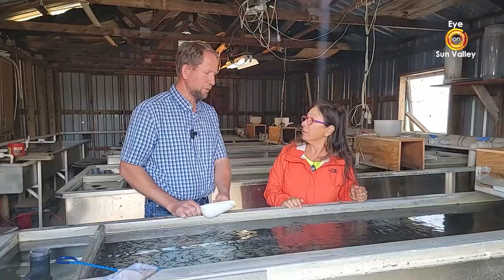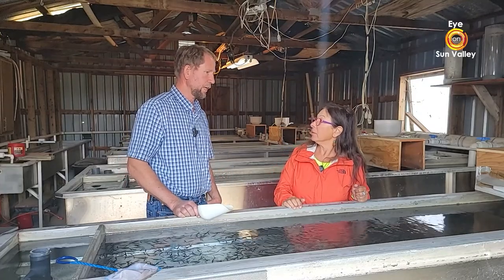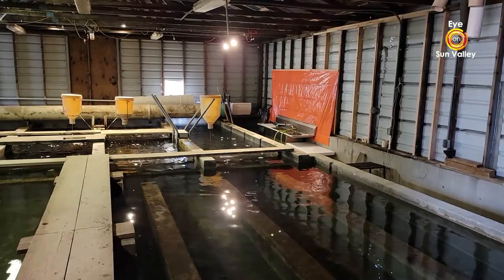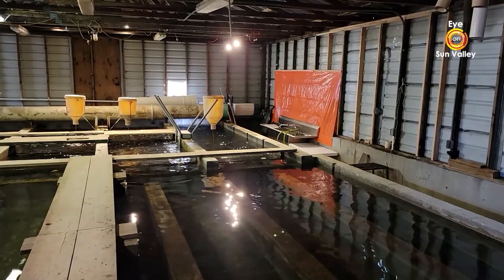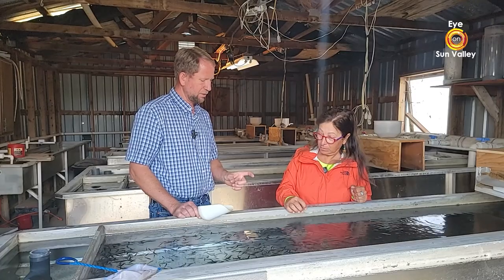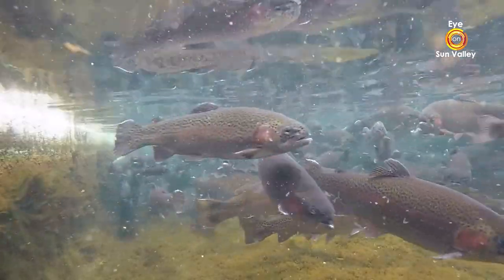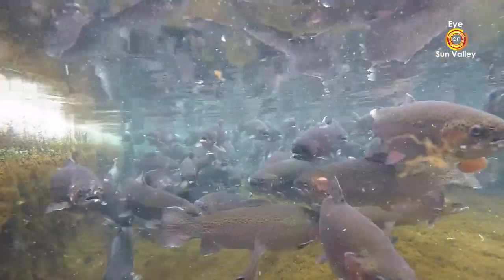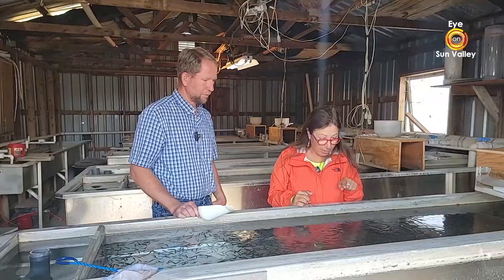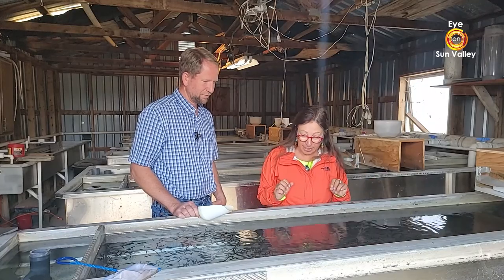After this first step, we go to the grow-out farm. They start out in a fry pond, then move into another building where they're raised until we call them fingerlings — on average maybe five or six inches long. Then we move them outdoors to finish growing them out to harvest. We're going to show our viewers that a little bit later.